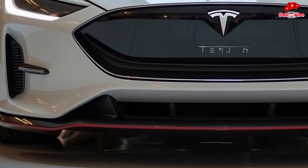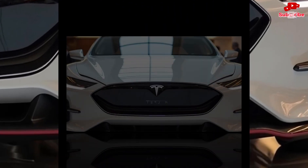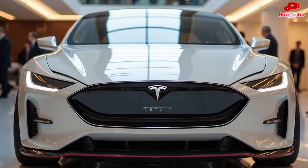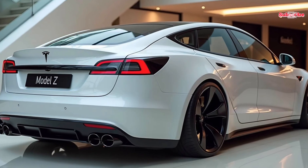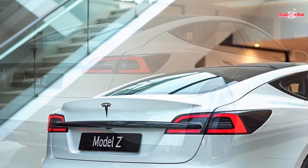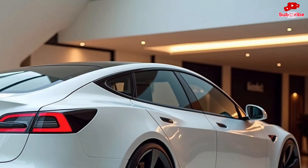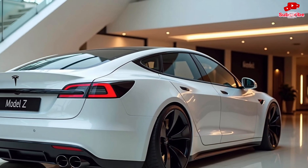Step inside and you'll be greeted by a cabin that feels like a spaceship. Tesla has gone all out with a minimalist yet luxurious interior featuring a massive floating touchscreen that controls nearly every function of the car. The dashboard is clean and futuristic with ambient lighting that adjusts to your mood. The Model Z introduces Tesla's most advanced AI-driven infotainment system yet, offering seamless voice commands, ultra-fast response times, and enhanced driver assistance features.